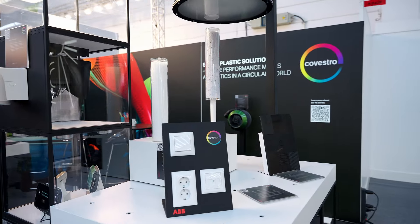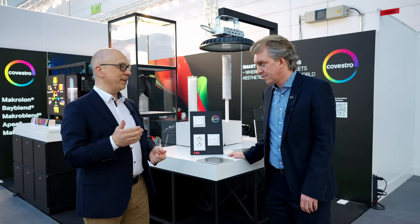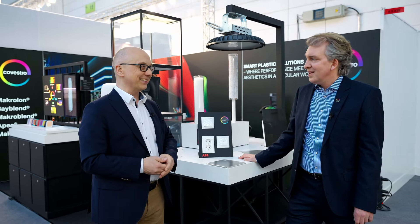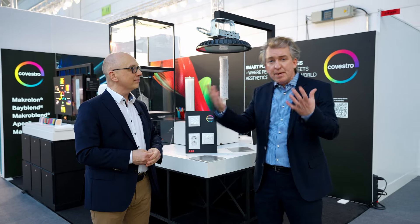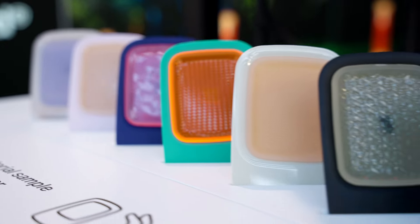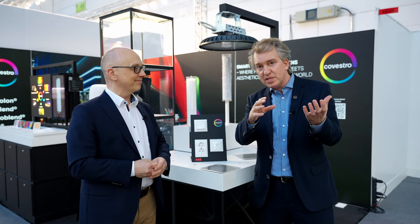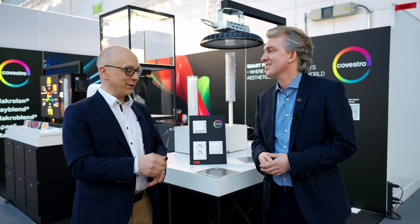I'm so excited — taking something like a bio-circular waste product from industry, or used cooking oil even, and turning it into such nice aesthetics. So fantastic. Absolutely. And in fact, the material can be used in the same production processes as fossil-based materials, without any difference in performance. I believe it's a really great example of how you can combine performance with aesthetics and sustainability. I agree. Thank you, Niklas. Thank you.